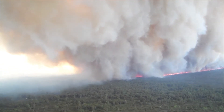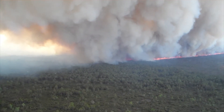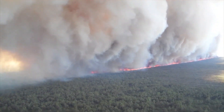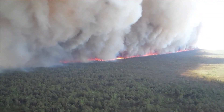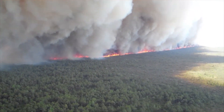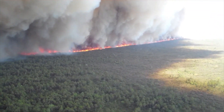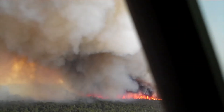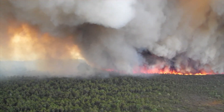I was the ops section chief on the fire for the first few days, and then we transitioned to a Type 1 incident management team. At one point I got in a helicopter and took a look at this thing as it made its north and northeast run. And that's the video that will follow.